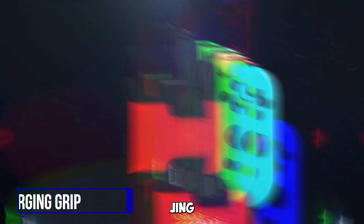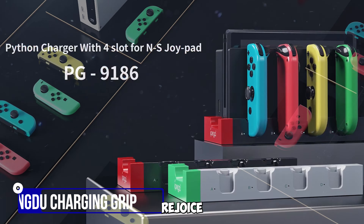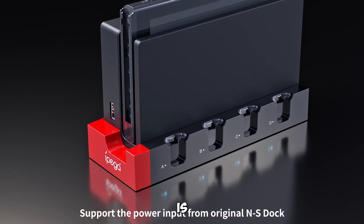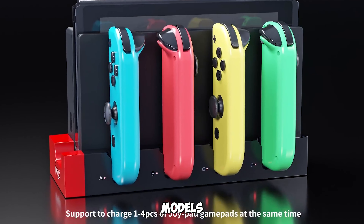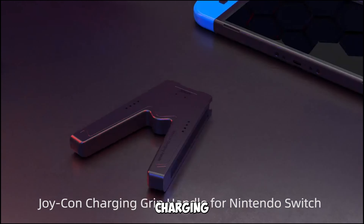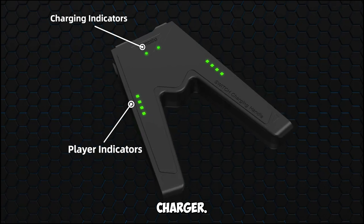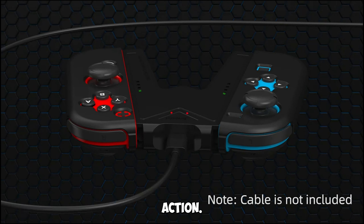Gadget number three: the Jingdu Switch Joy-Con Charging Grip. Gamers, rejoice! This is your go-to accessory for Nintendo Switch and OLED models. Play while charging with this portable V-shaped controller charger. Indicators ensure you know when your Joy-Cons are ready for action.